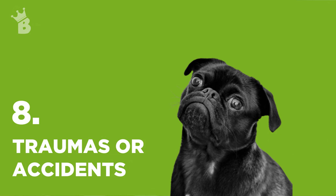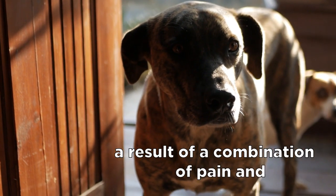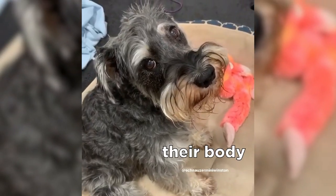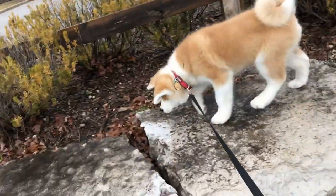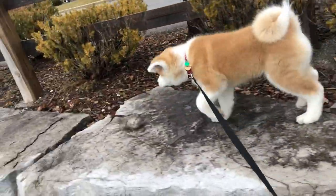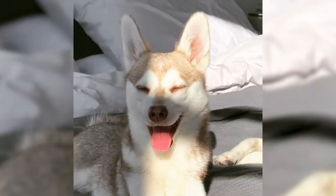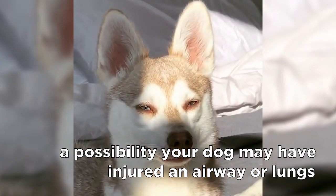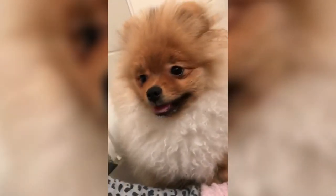After an accident or an injury, a dog might start breathing rapidly as a result of both pain and shock. When dogs are under shock, their body requires higher levels of oxygen, making them breathe faster. So if your dog got into an accident or got hit by a car, panting might be a natural reaction to such an event. However, there's always a possibility your dog may have injured an airway or lungs, which is why it's highly advised to bring your dog to the vet whenever an accident occurs.